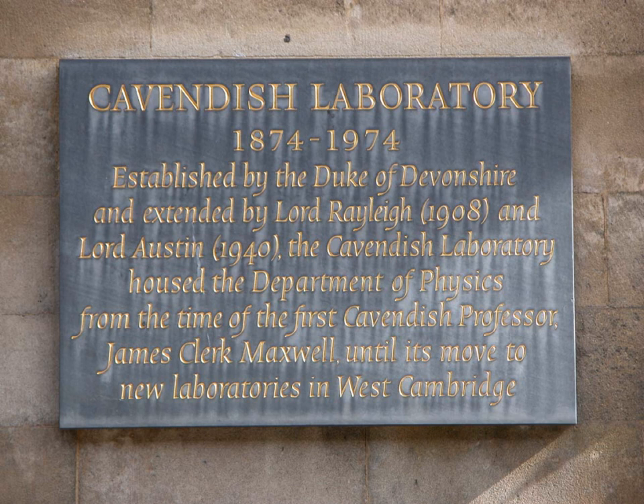In World War II, the laboratory carried out research for the Maud Committee, part of the British Tube Alloys project of research into the atomic bomb. Researchers included Nicholas Kemmer, Alain Nunn-May, Anthony French, Samuel Curran, and the French scientists including Lou Koworski and Hans von Halben. Several transferred to Canada in 1943, to the Montreal Laboratory, and some later to the Chalk River Laboratories.